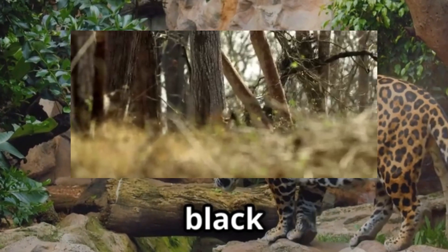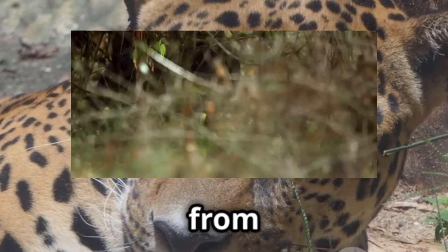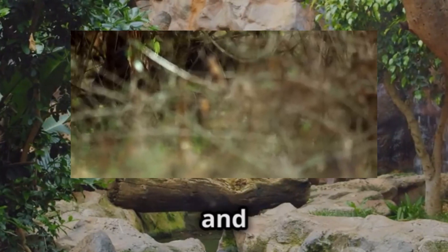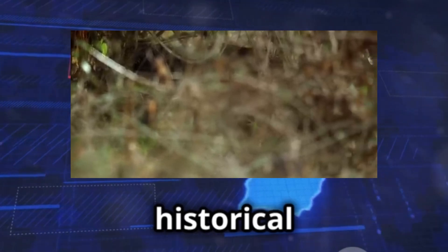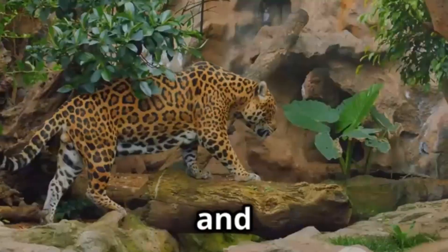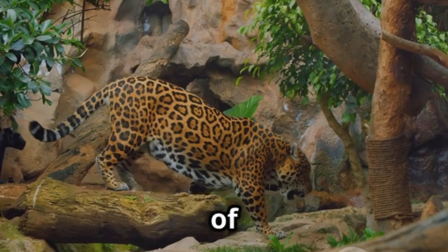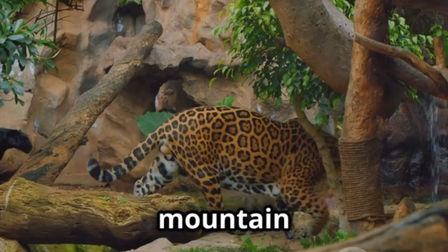Cross the Atlantic and the black panther becomes a black jaguar. These shadowy cats roam from Mexico down through Central America and into the Amazon basin, from historical accounts in Paraguay to modern camera trap sightings in Costa Rica and Brazil. Black jaguars are firmly established as inhabitants of the Americas' rainforests and mountain ranges.